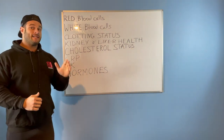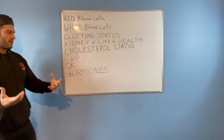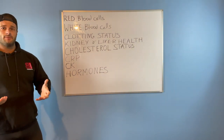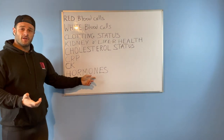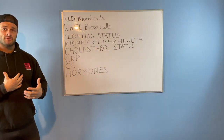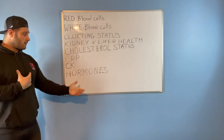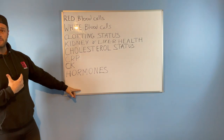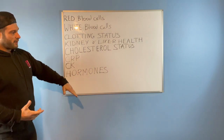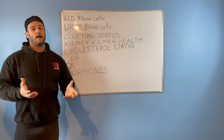Doctors aren't doing hormone checks as a first port of call when you come in with depression or erectile dysfunction, and they should be. If hormones are off it could be destroying someone's life. When people say they can't lose weight, it could be an underactive thyroid — which is treated with a tablet every day once you have the blood test showing you're out of range. No wonder you're feeling exhausted all the time. That could be a whole other video.